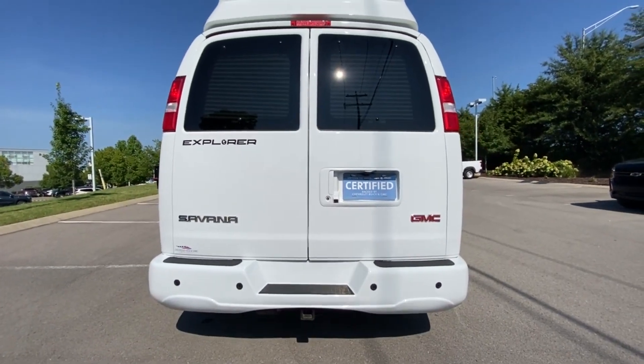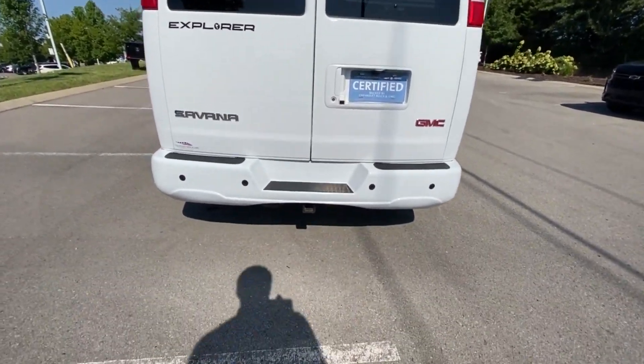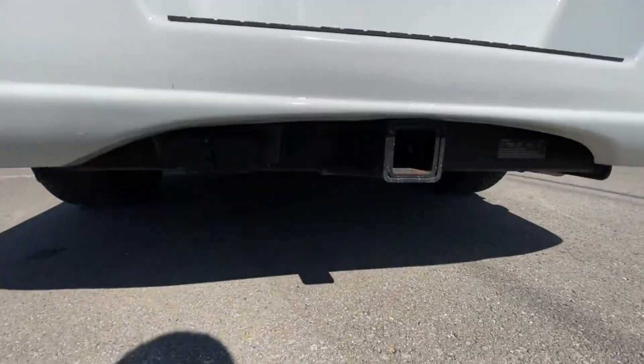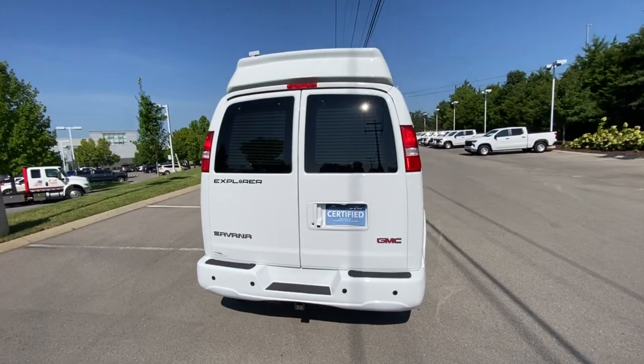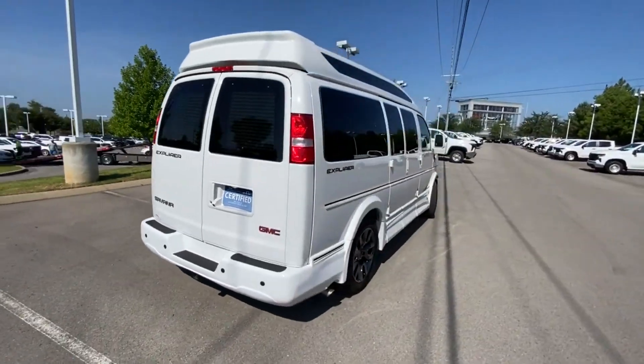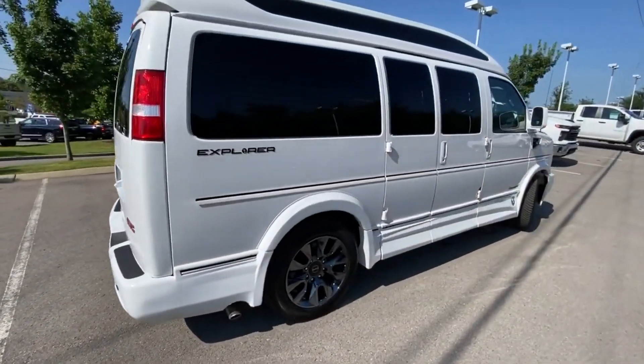We do have a tow hitch, so depending on what you're trying to pull this will pull quite a bit. I'll try to find the exact specs and put it in the description.